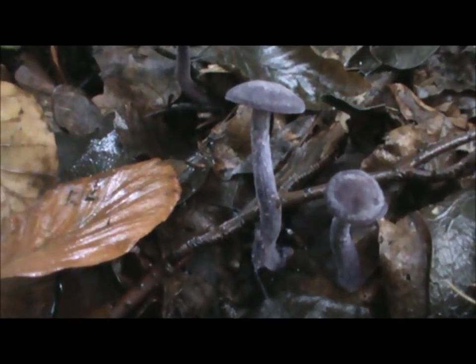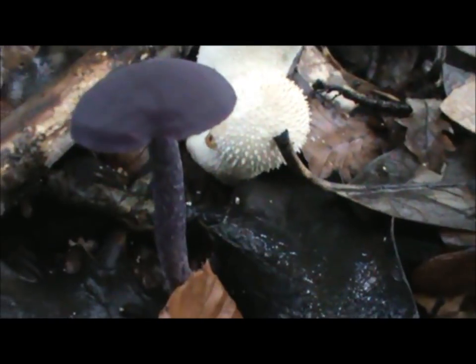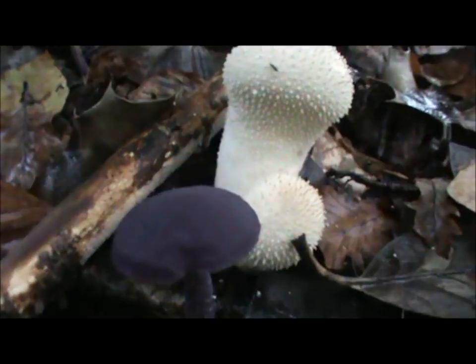Not a huge great patch of them, but there's a couple — that's a really beautiful one just there right next to the puffball. Look at that! So that's a really good find. But I've got my eye on some others as well, and I've just spotted one through there. Let's see if we can get closer to that one.